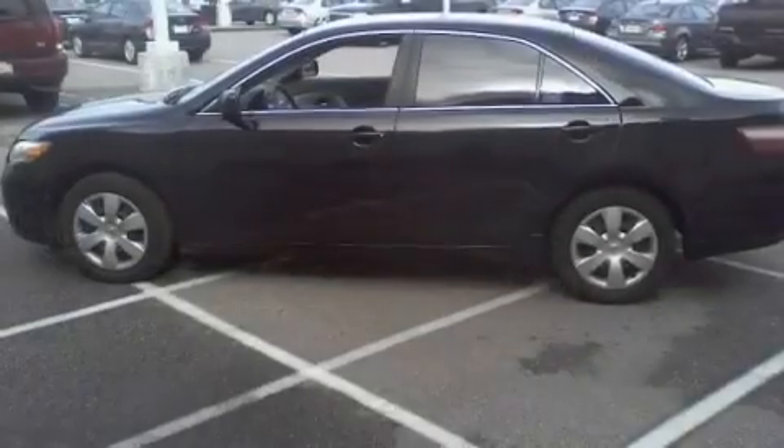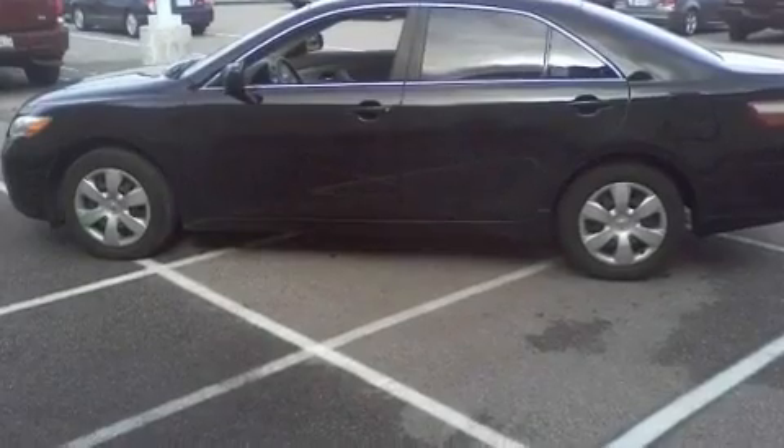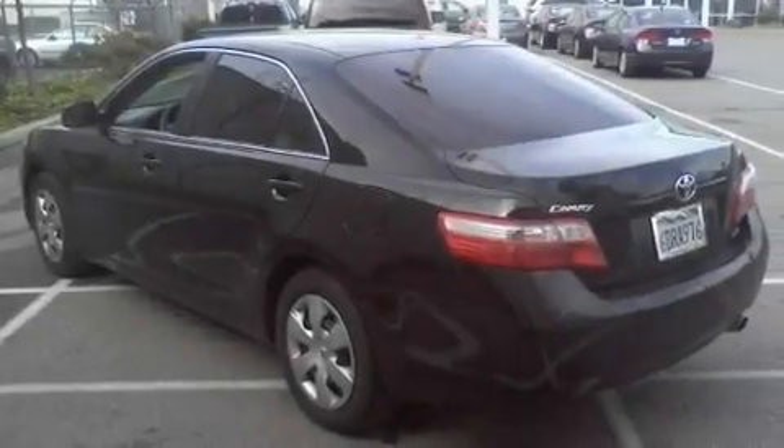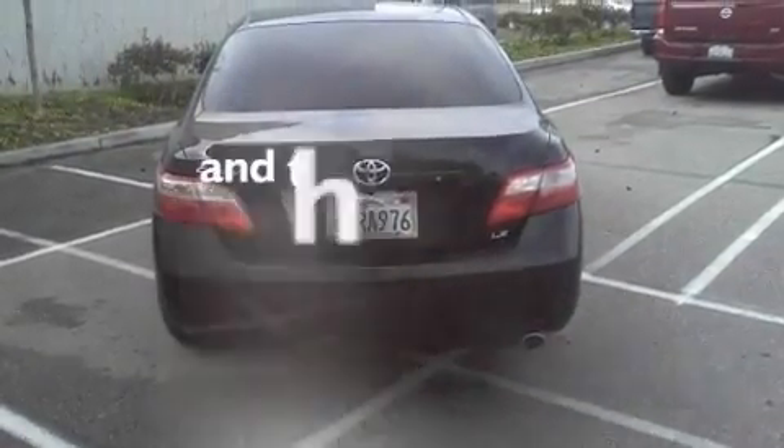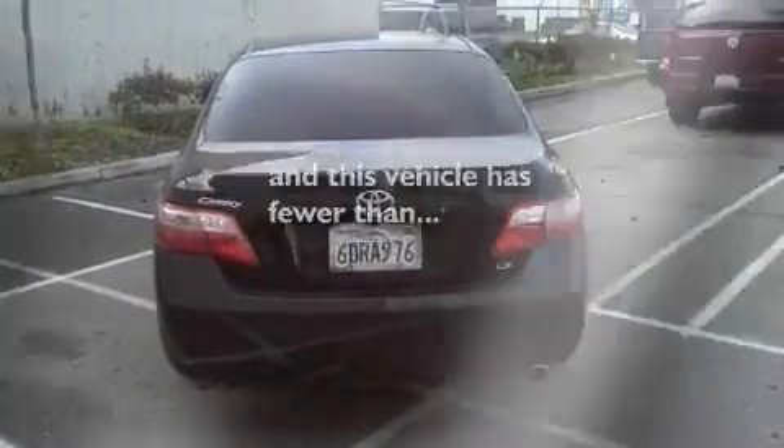Its top features include a split folding rear seat, cruise control, a rear window defroster, a CD player, a passenger side vanity mirror, an anti-lock braking system, side impact airbags, and this vehicle has fewer than 60,000 miles on the odometer.